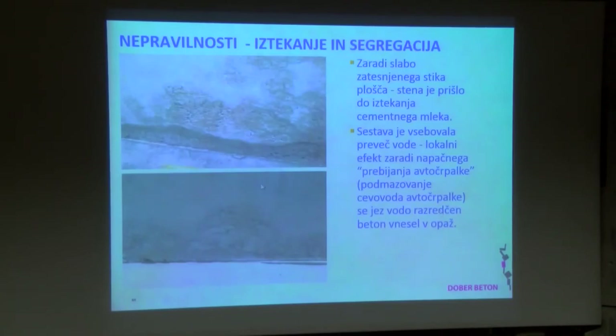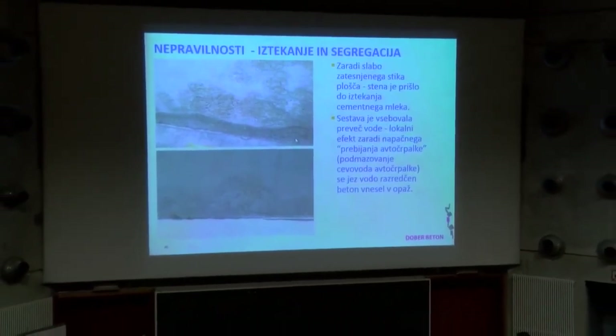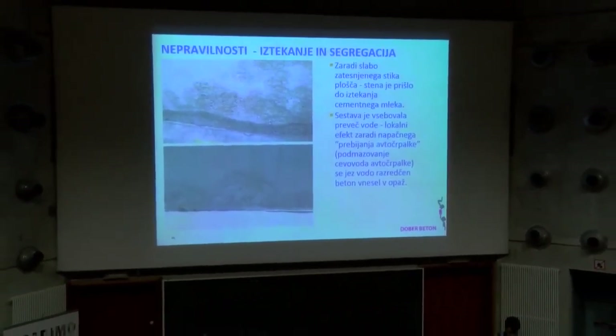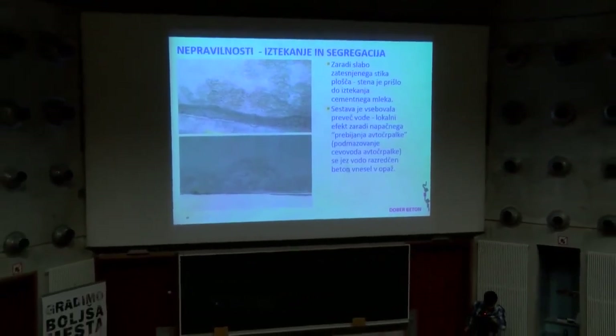Primer iztekanja na stiku: na spodnjem stiku, pa dodatno je bilo tu premalo izčrpanega betona pred betoniranjem, ta voda, pomešana z betonom, je prišla noter v opaž in je pol to takole izgledalo – preveč vode, so to tako značilni oblički, ki se potle vidijo.